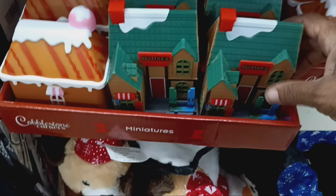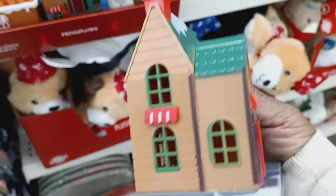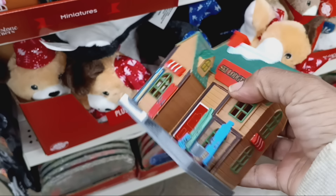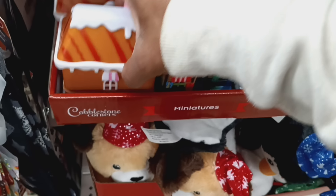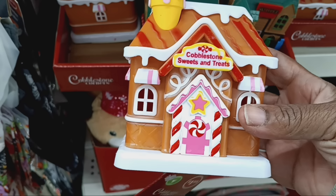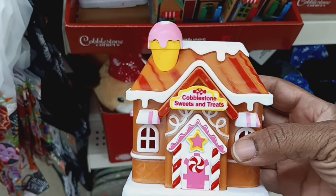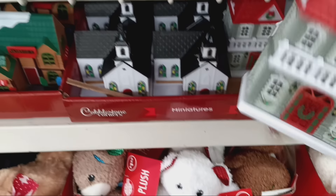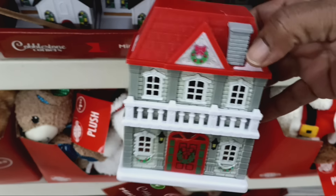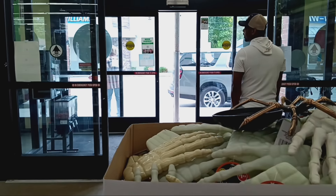Here are the miniatures — and these are definitely new. Look at this, girl — it's a ski lodge! I feel like they have gotten even more descriptive with them. You got the ski lodge, and it looks like the sweets shop: 'Cobblestone Sweets and Treats.' Don't forget they do light up. Here's the church, and then this beautiful house — so there are four, and they got all four right here at the front of the store, along with these little stuffies.